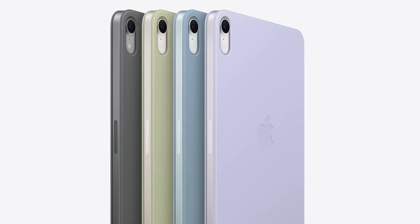One quick question for the comments: are you somebody that actually uses a case on the Mini, or do you just leave it naked? Let me know in the comments.